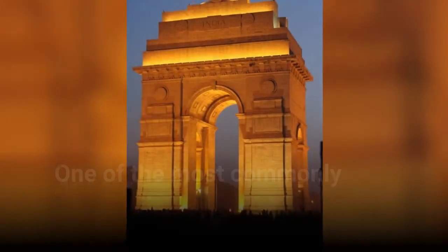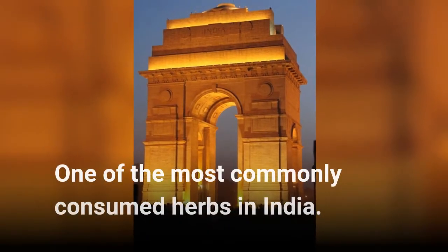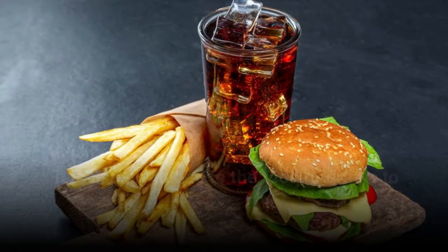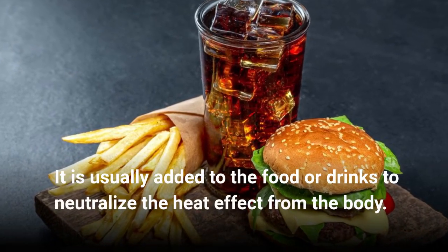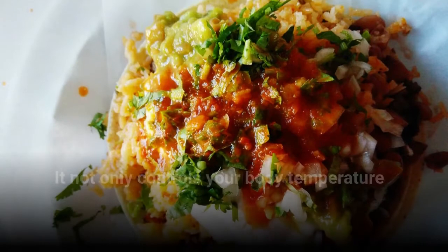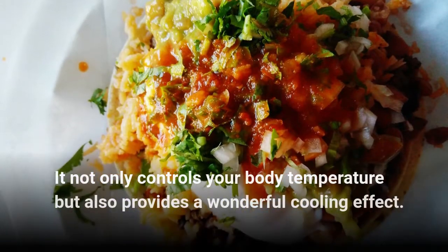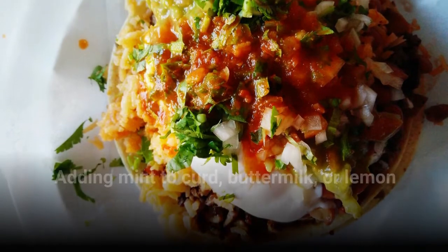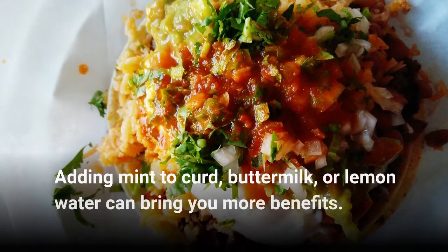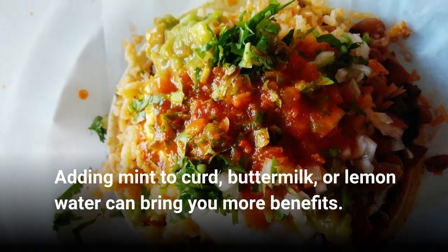Mint. One of the most commonly consumed herbs in India, it is usually added to food or drinks to neutralize the heat effect from the body. It not only controls your body temperature but also provides a wonderful cooling effect. Adding mint to curd, buttermilk, or lemon water can bring you more benefits.